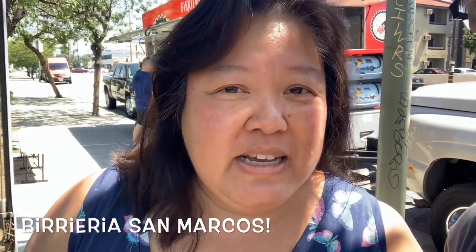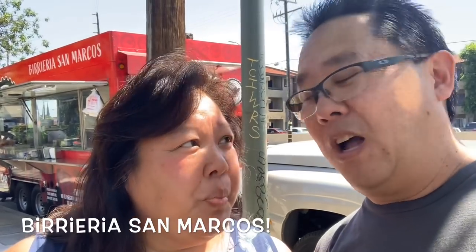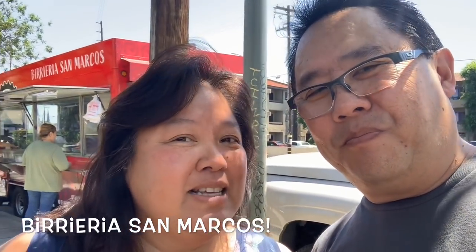We just came here because we got a tip — from Food Insider. We're checking out YouTube videos for the best tacos in LA and they sent us to North Hills. This is the one right behind us, supposed to be the best.